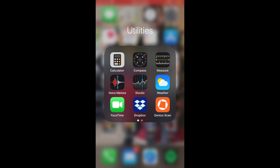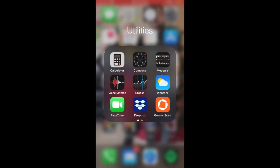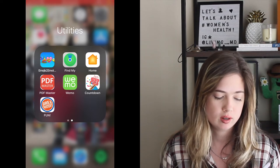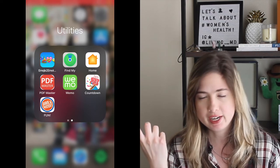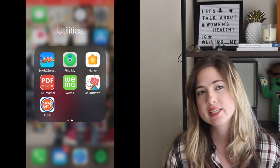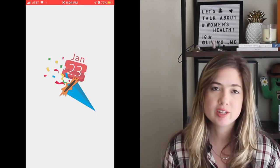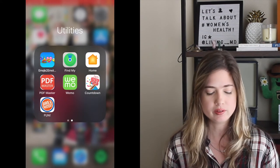In the utilities tab I have the calculator, compass, measuring tape, voice memo, stocks, weather app, FaceTime, Dropbox, and Genius Scan — an app that converts photos into scanned documents you can send via email or text. I also have the emojis app, Find My Phone, Apple Home, PDF Master, and Wemo for smart plugs. I have a countdown app for graduation and the Dave & Buster's app to reload my play card.